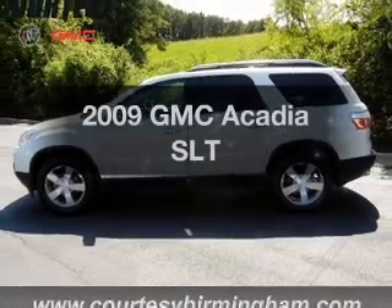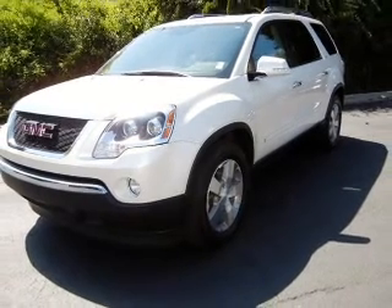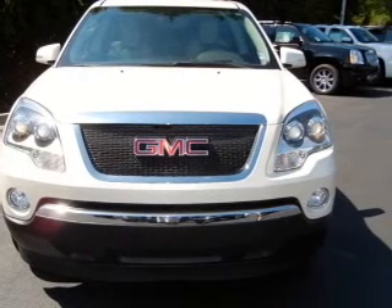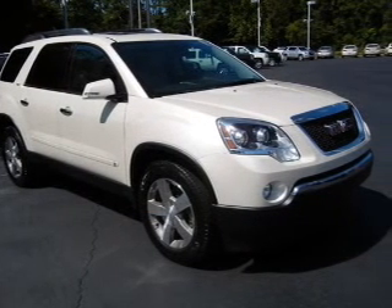Check out this 2009 GMC Acadia — everything you need under one roof with this great vehicle. With a solid six-cylinder engine that responds smoothly to its six-speed automatic transmission, GPS navigation will guide you to your destination. Premium wheels lend a distinctive appearance.